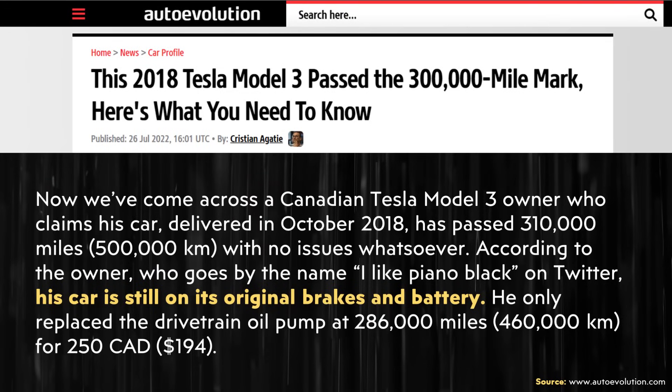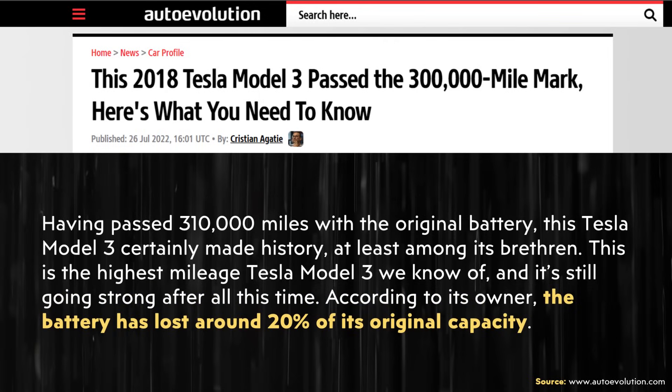Beyond that average data, I wanted to cover two specific examples, starting with a high-mileage Model 3. In an AutoEvolution.com article from July of last year, the author wrote about a Canadian Tesla Model 3 owner who passed 310,000 miles — or 500,000 kilometers — on the vehicle's original brakes and battery pack. According to its owner, the battery has lost around 20% of its original capacity.